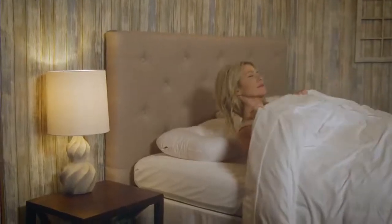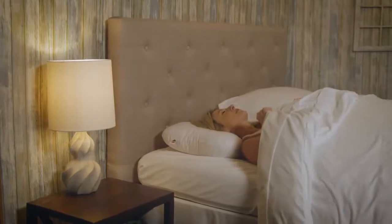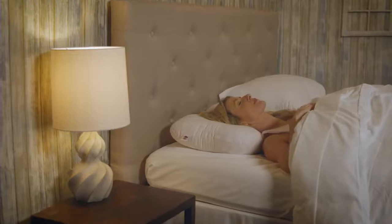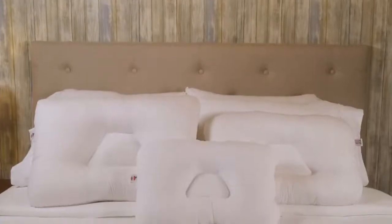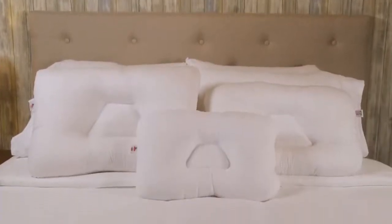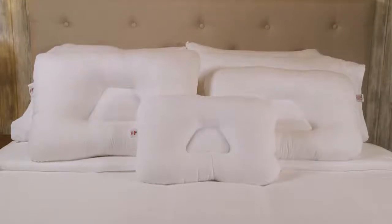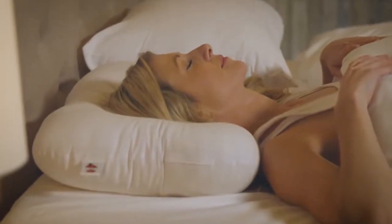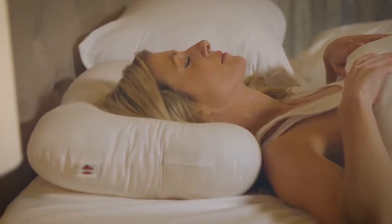The TriCore cervical support pillow helps alleviate headaches and neck pain by providing proper alignment of the neck while you sleep. Sleeping on an orthopedic pillow is not just for the adults in your household — this pillow has sizes to fit most everyone in your family. The TriCore pillow is commonly used to help treat a variety of conditions affecting the neck and shoulders.